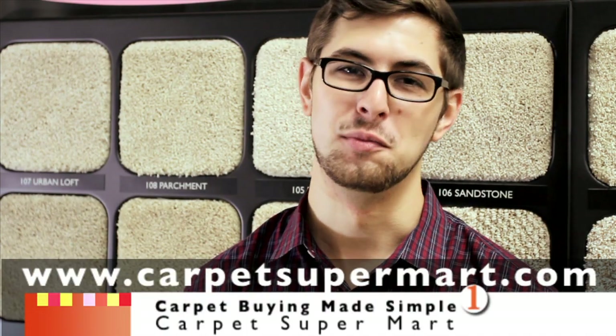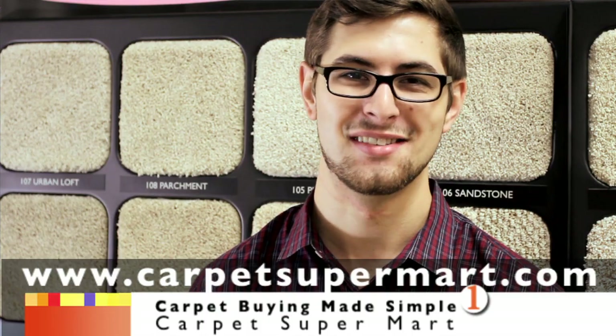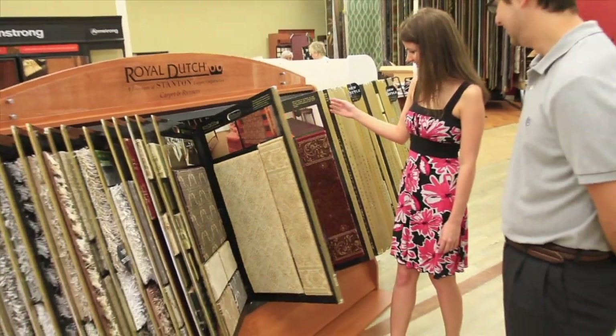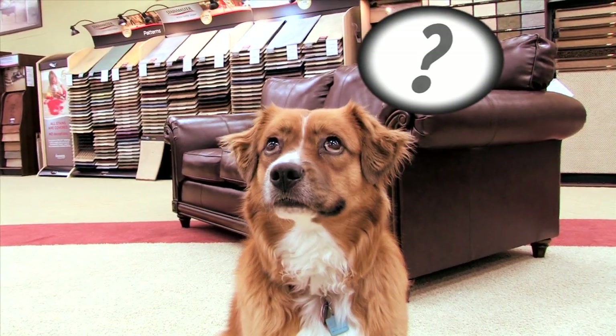Hello and welcome to Carpet Supermart. Today my goal is to help simplify the carpet buying experience. When customers begin shopping for floor coverings, they are often bombarded with various styles and colors, fiber types and technical jargon, and of course each manufacturer boasting their own type of warranty coverage.